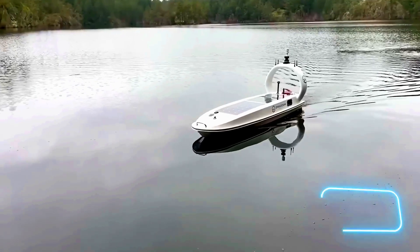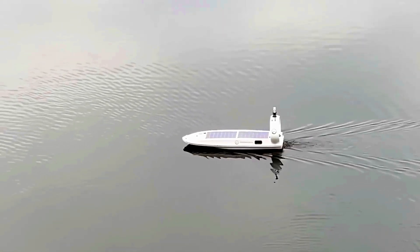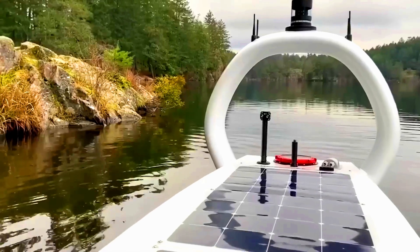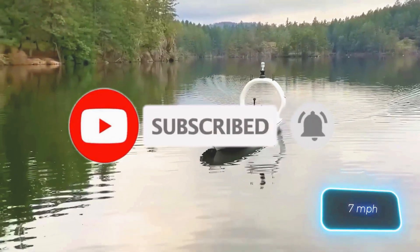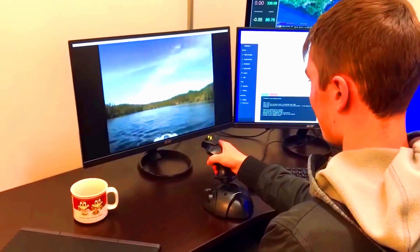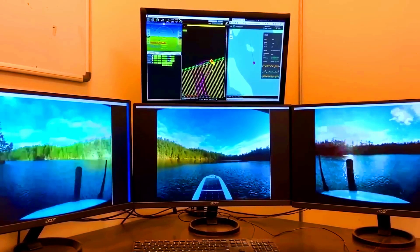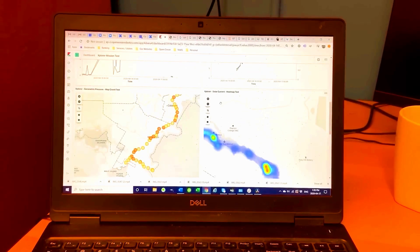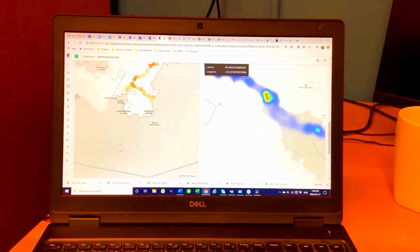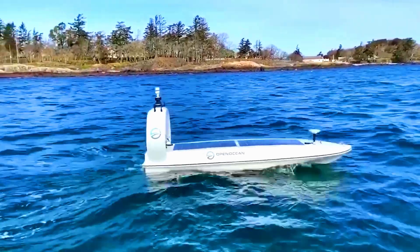Thanks to its weight of 150 kilograms, the Data Explorer can be easily transported to its launch point by pickup truck and deployed by a two-person team. It can sail the ocean at speeds of up to 11 kilometers per hour. Real-time data is sent to the Explorer View cloud service, with AI algorithms available for processing if needed. Planning routes is made easier with a multi-layered map featuring bathymetric data and satellite images.